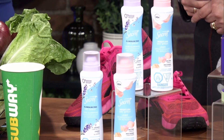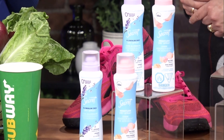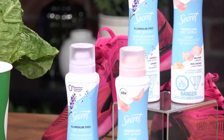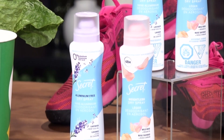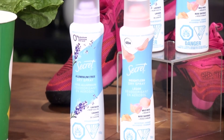Speaking of great products, we're heading to yoga classes, HIIT classes — we're on the go, so you want easy things to throw into your gym bag. These are the Secret dry sprays. They come in two beautiful scents: lavender and wild rose. They go on clear, so there are no white streaks. They dry really quickly. It's a really beautiful antiperspirant that's also aluminum free, and you'll find them easily at Walmart and Shoppers Drug Mart.